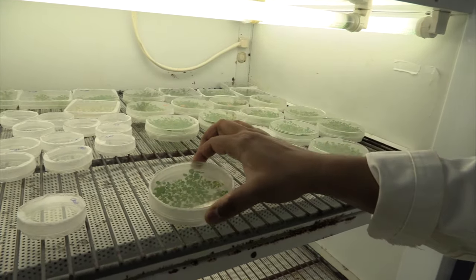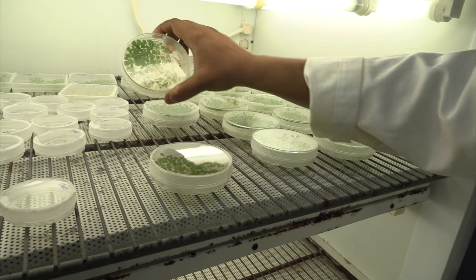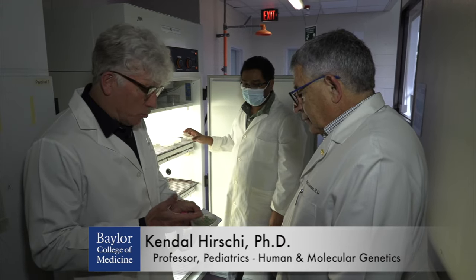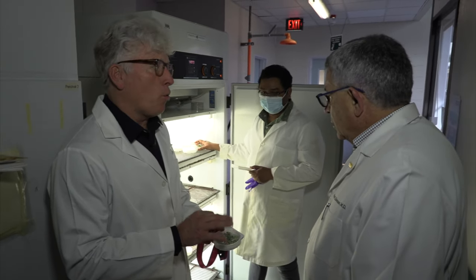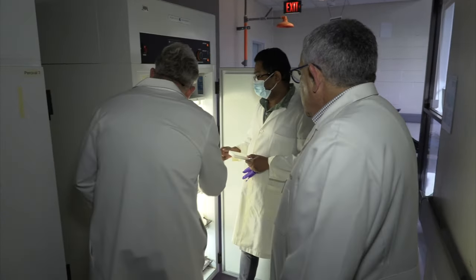So everything starts with this little weed plant. It's a weed called Arabidopsis, and it's the model system for plants — the C. elegans, the zebrafish of plant biology. The genome of the first plant to be sequenced was Arabidopsis. So we do all our initial molecular genetics with this little weed. You put a little seed in and then it goes in the incubator.